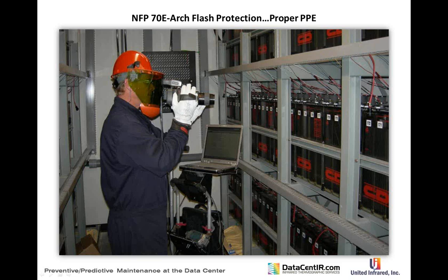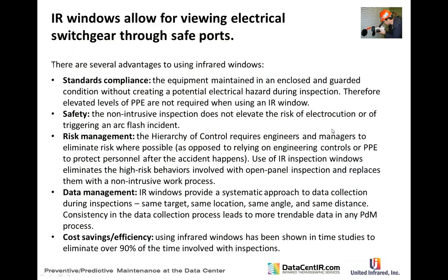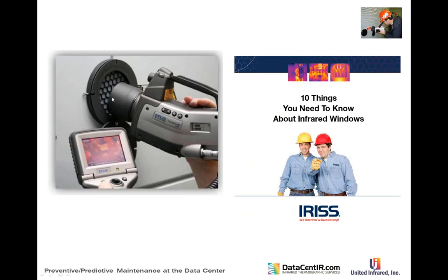We have a partner company, Iris, that manufactures infrared windows. You can install these IR windows in a panel and check equipment during normal business hours — 8 to 5 — instead of requiring a maintenance window, which in data centers is usually midnight Saturday to 6 AM when the data center is idling.